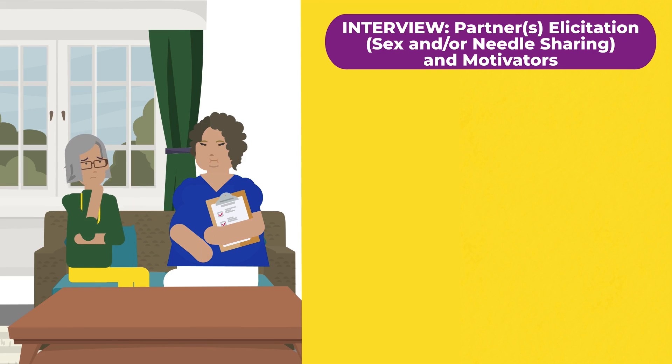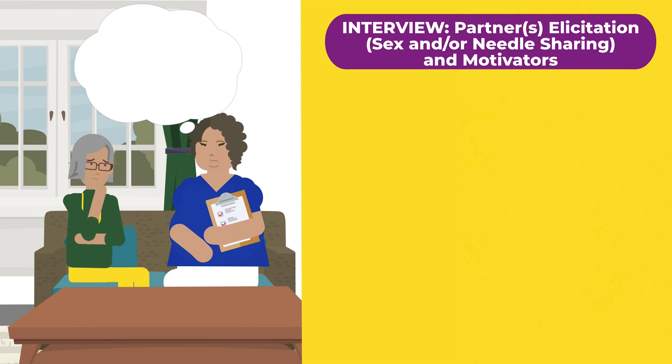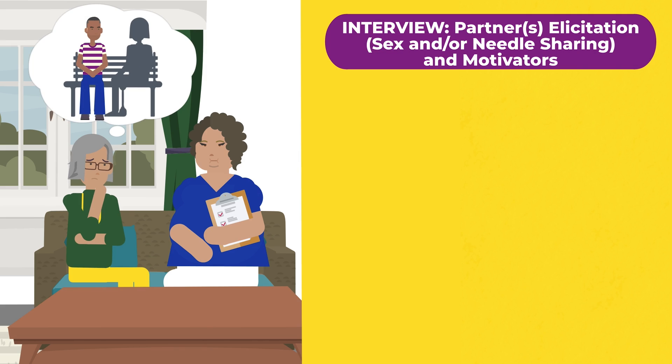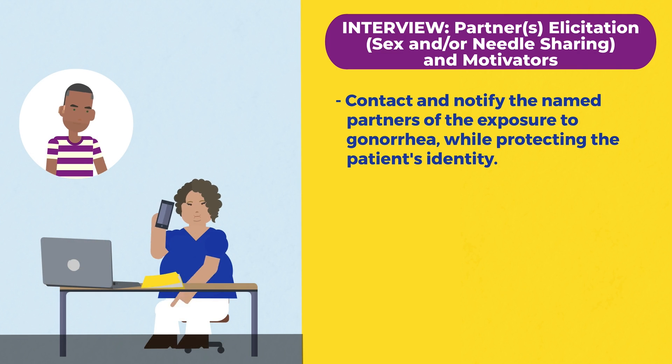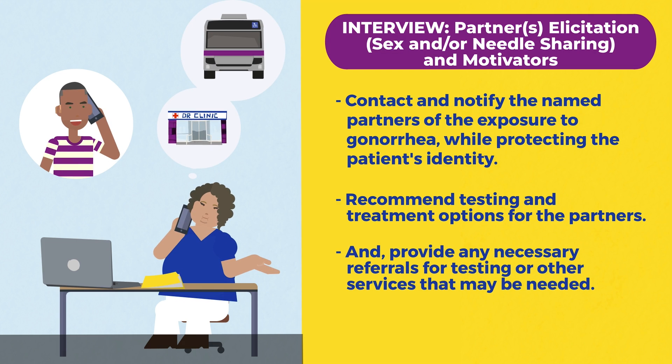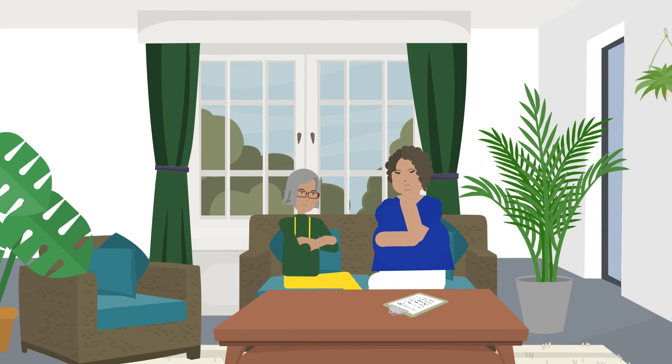Getting a patient to provide the name of their partner or partners may be challenging. Patient motivators will be your best tool in receiving this information. Partner elicitation from patients diagnosed with an STI allows DIS to also help partners of patients. If patients share their partners, DIS will contact and notify the named partners of the exposure to gonorrhea while protecting the patient's identity, recommend testing and treatment options for the partners,